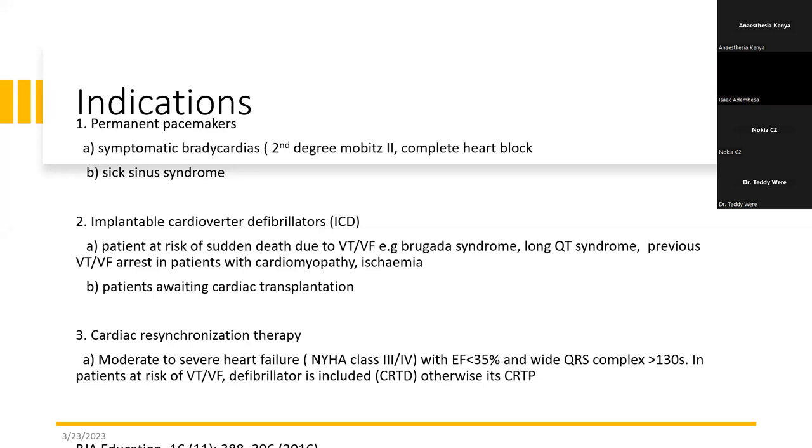There is a third group of electronic devices, which we call cardiac resynchronization therapy devices. These can be either cardiac resynchronization therapy with a defibrillator (CRTD) or with a pacemaker (CRTP). These devices are usually implanted in patients who have decompensated heart failure with systolic dysfunction — a low EF of less than 35%.